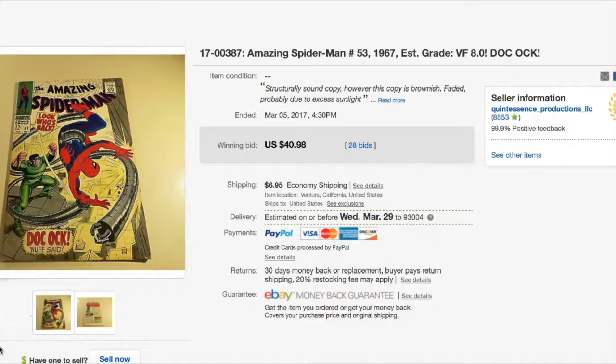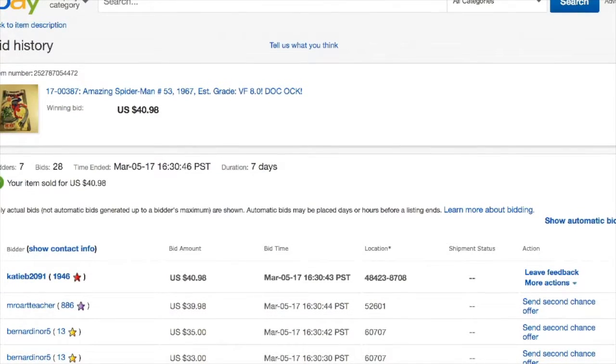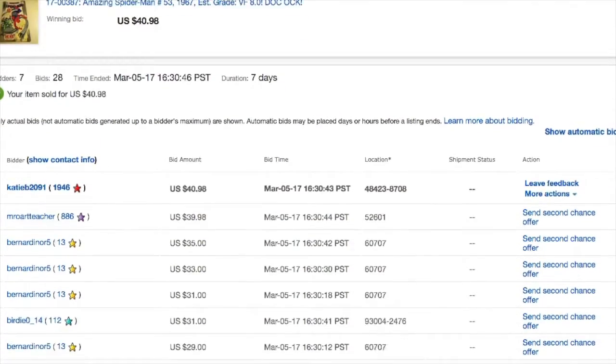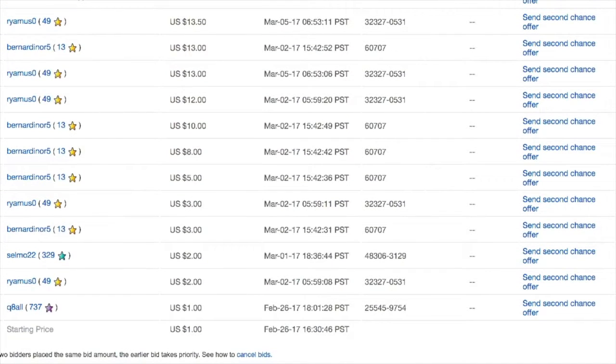Let's take a look at the main item: Spider-Man number 53, 1967, estimated grade Very Fine 8.0, Doc Ock as the villain. We'll check the bidding page — scrolling down you can see that we start our auction at one dollar. Every single one of them starts at one dollar.